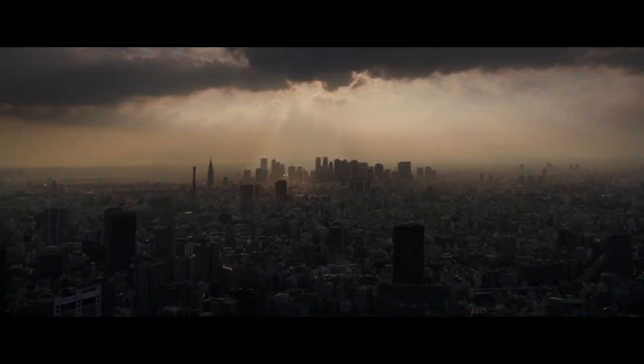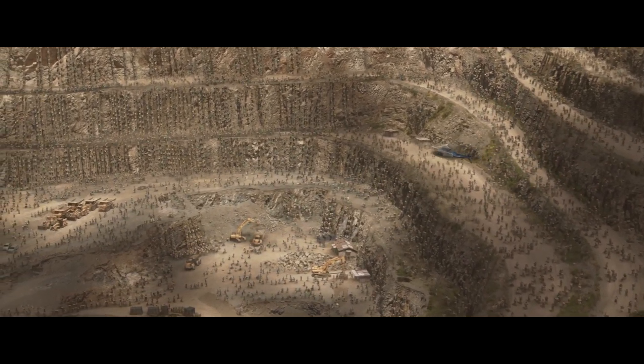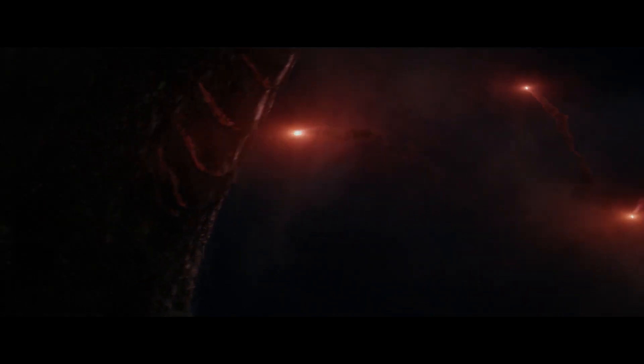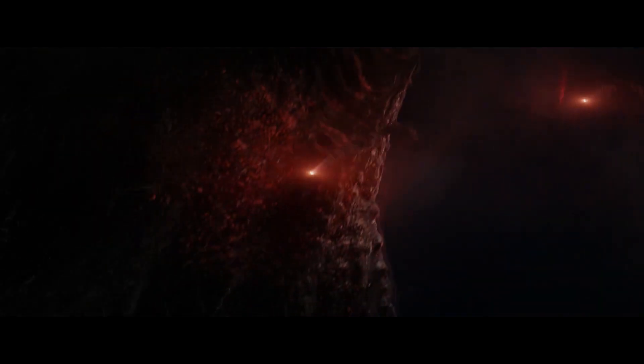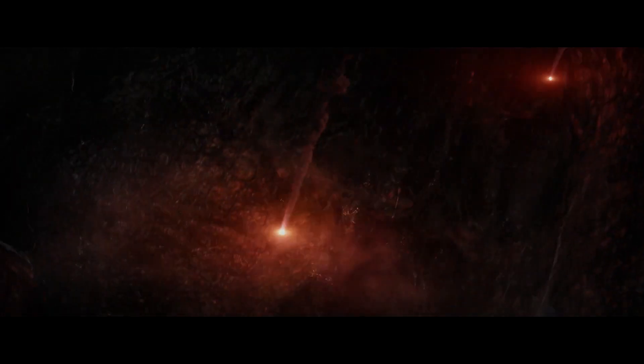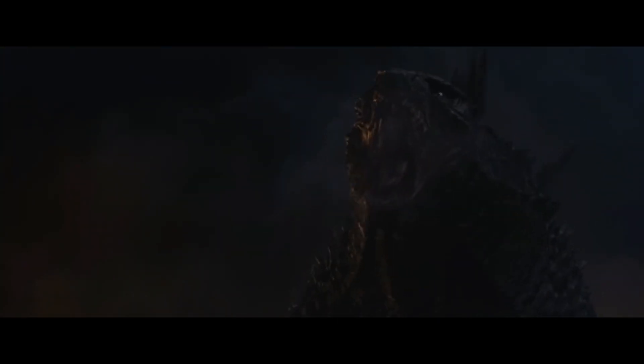In Godzilla 2014, Edwards takes this tip to the extreme, especially in the opening sequence that first reveals Godzilla to the audience. We begin so close up on Godzilla and put the edges of the creature so far off frame that it's almost hard to determine what part of the creature we're even looking at — is that a neck? A belly? An arm? Even as we zoom out to reveal more and more of the creature, it's only through a tail, some spines, or a foot, culminating in the final reveal shot.